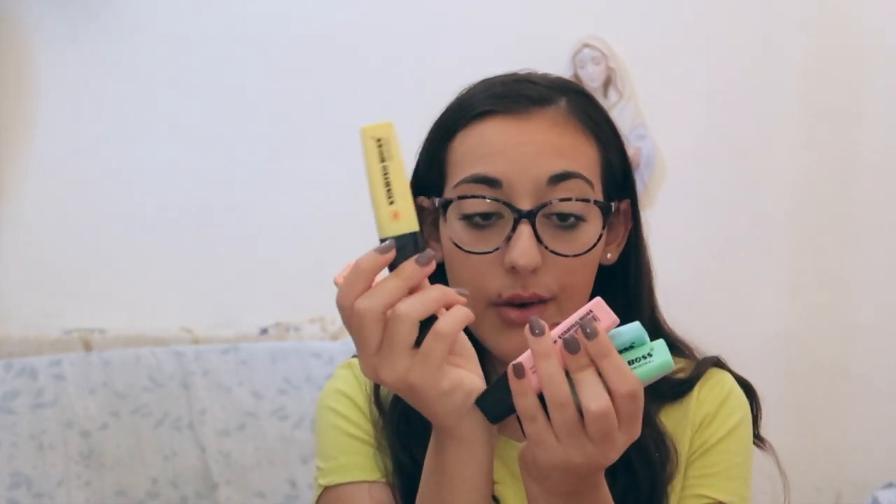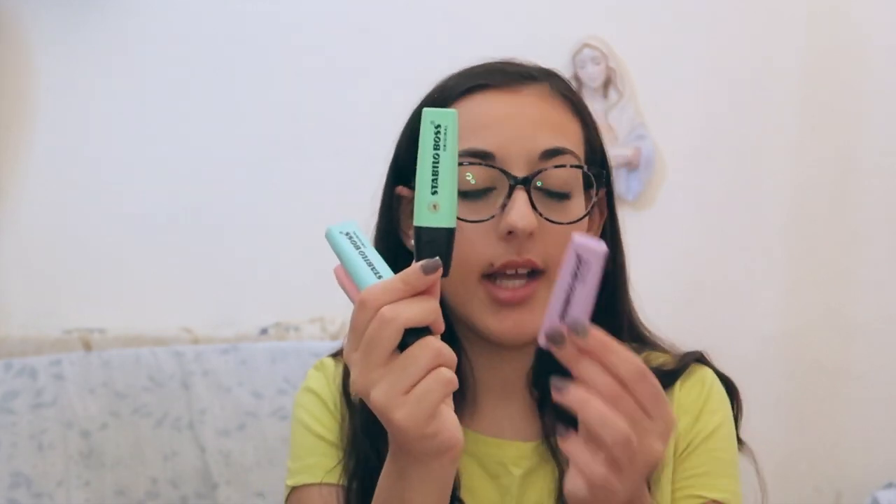Now starting with the actual stationery — I really love these because they're pastel colors, which are my favorite. These are highlighters and I have six different pastel colors from the brand Stabilo. I have orange, yellow, pink, blue, green, and purple.